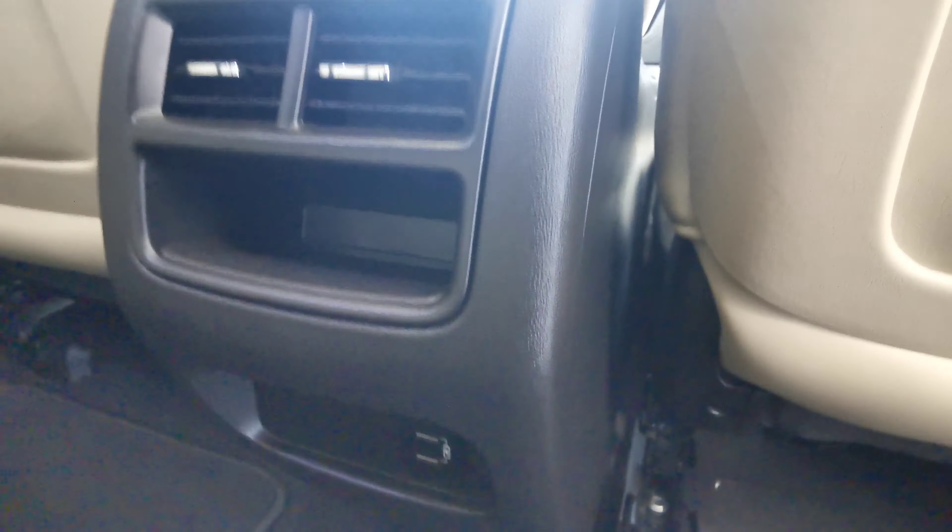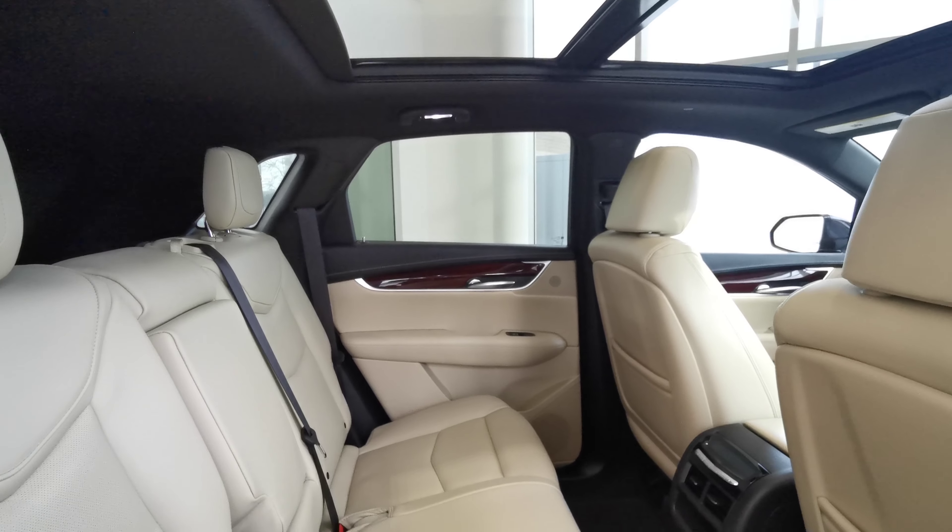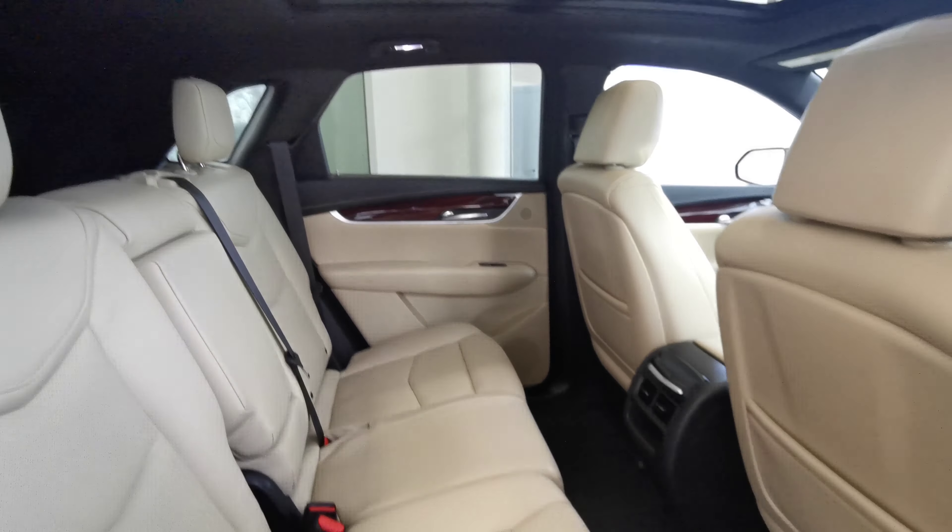There's a leather magazine holder at the rear of both front seats, a sunroof with overhead lighting and handle grips. This vehicle is fitted with a full set of carpeted mats.